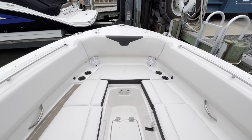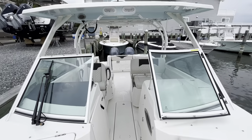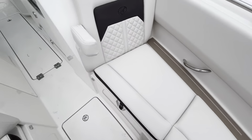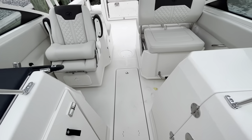Then you have bow seating up here as well, and storage under almost all this seating, as well as two boxes in the floor.